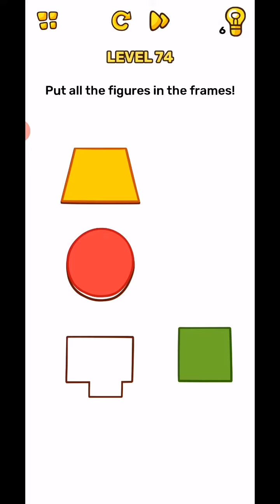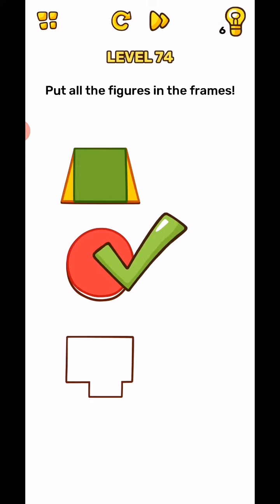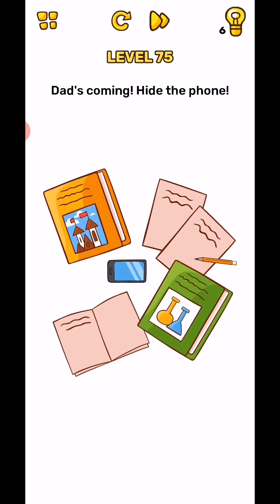Level 74: put all the figures into the frame. Move all the figures into the frame shown on screen and the level will complete.